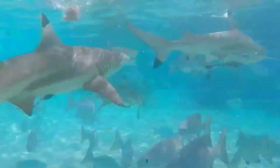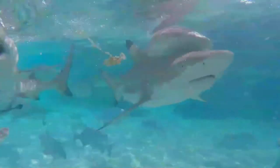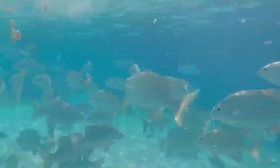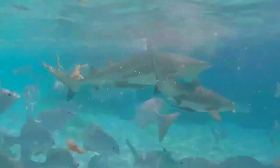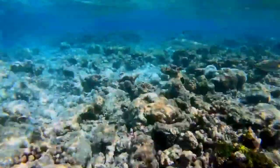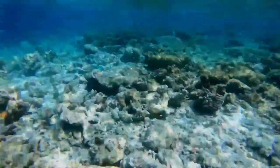Its diet is composed primarily of small teleost fishes, including mullet, groupers, grunters, jacks, mojarras, wrasses, surgeonfish, and smelt whitings. Squid, octopus, cuttlefish, shrimp, and mantis shrimp are also taken, as well as carrion and smaller sharks and rays, though this is rare.